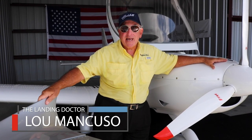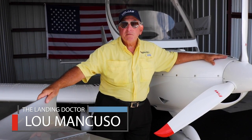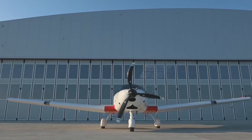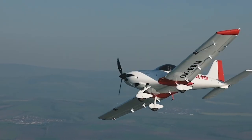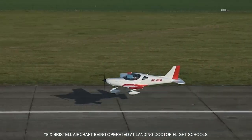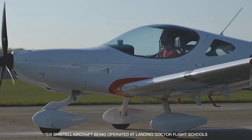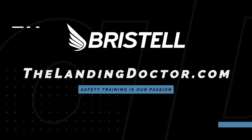I believe that if people use the Landing Doctor training program, they will have fewer accidents and eventually their insurance will go down and they will become superior pilots. We do personal limitation checklists, which is the most important reason you need to fly with limits. We do ground proximity awareness training and we do this with a crosswind. We've been operating six Pristels for two years without one insurance claim. The Landing Doctor program is working.